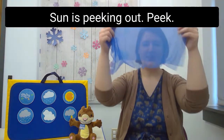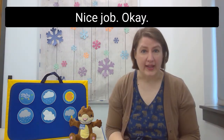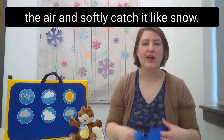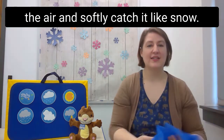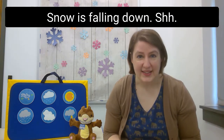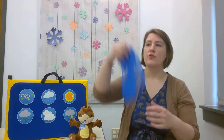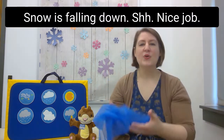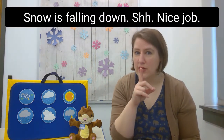Snow is very quiet and falls very softly, so you can throw your scarf up into the air and softly catch it like snow. Snow is falling down — shh! Snow is falling down — shh! Falling here, falling there, snow is falling down — shh!